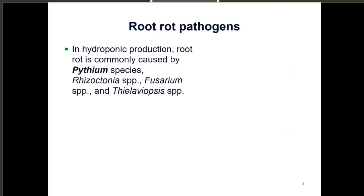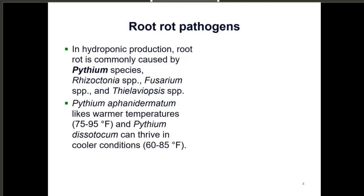A little bit about root rot pathogens. In hydroponic production, root rot is commonly caused by pythium species, rhizoctonia species, fusarium species, and phalaviopsis. For today's purposes we'll just be talking about pythium species. There are two main species we've detected most in hydroponic leafy greens: pythium aphanidermatum, which likes warmer temperatures around 75 to 95 degrees Fahrenheit, and pythium dissotocum, which can thrive in cooler conditions such as 60 to 85 degrees Fahrenheit.